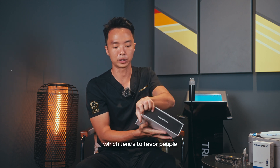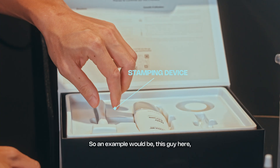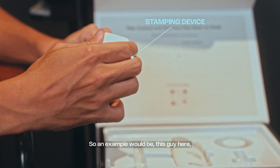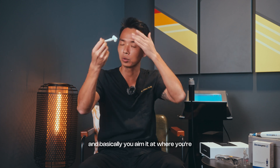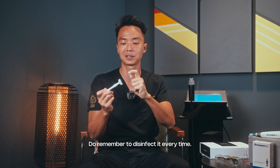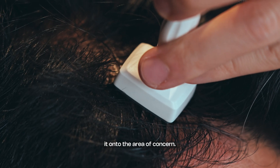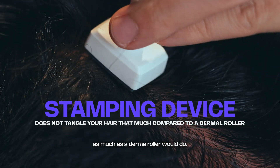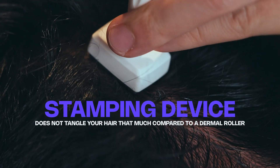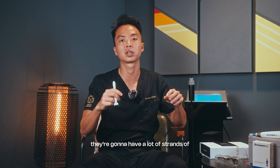The next kind of system tends to favour people with long hair — a stamping device. This one contains 0.25 millimeter long needles and you simply aim it at the area you want to treat. Remember to disinfect it every time. This is a home-use kit as well; you just stamp it onto the area of concern and feel a little bit of prickling. It doesn't tangle up your hair as much as a derma roller would.